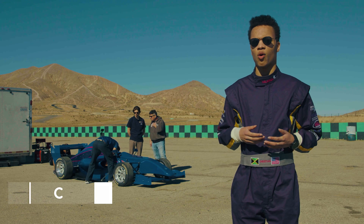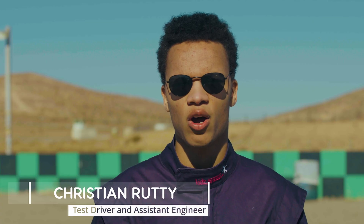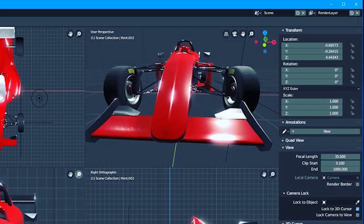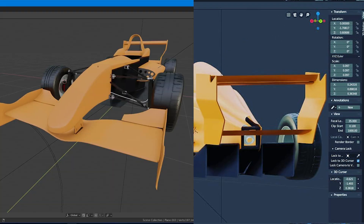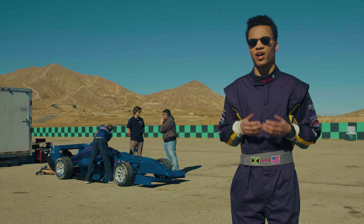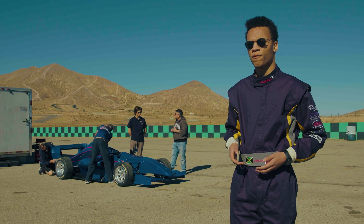The Formula Predator car uses an open wheel design not unlike what you see on the Formula One circuit. It's powered by a race-proven 600cc Honda engine into a six-speed sequential transmission, chain driven into a solid rear axle. Famous designer Colin Chapman once said with his Lotus cars that his philosophy was to simplify then add lightness, and I believe this Formula Predator car follows that to a T.